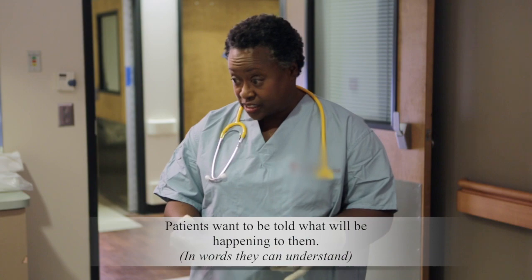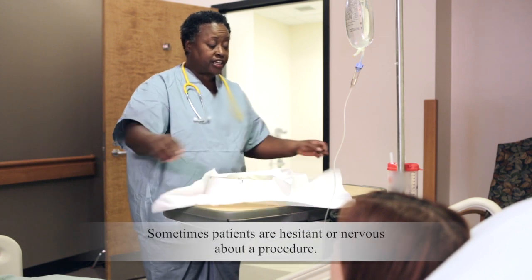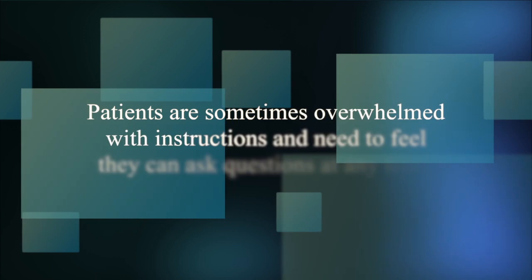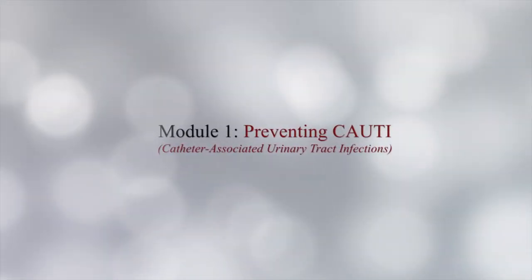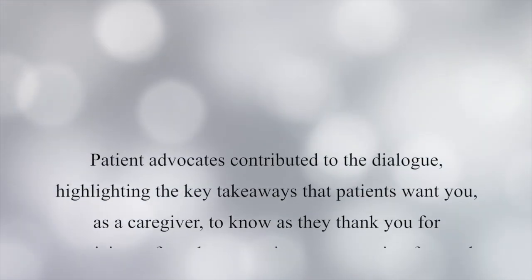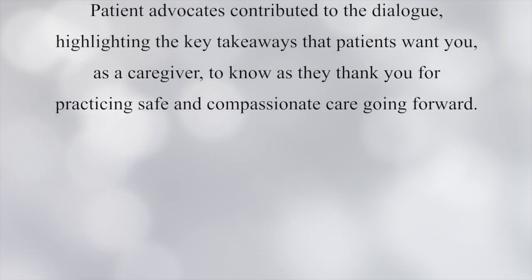Patients want to be told what will be happening to them. Patients want to know what procedures are for. Sometimes patients are hesitant or nervous about a procedure. Patients need to be educated about how to prevent potential infections and what can be done if they acquire one. Patients are sometimes overwhelmed with instructions and need to feel they can ask questions at any time. This concludes Module 1, Preventing Catheter-Associated Urinary Tract Infections in the Patient's Perspective Series of Safety and Care. Patient advocates contributed to the dialogue, highlighting the key takeaways that patients want you as a caregiver to know, as they thank you for practicing safe and compassionate care going forward.